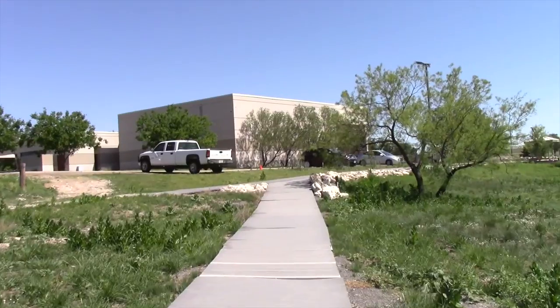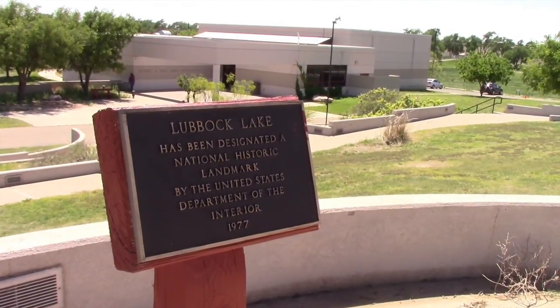The Lubbock Lake Landmark is a fantastic place and is a great place to hike and be at one with nature.